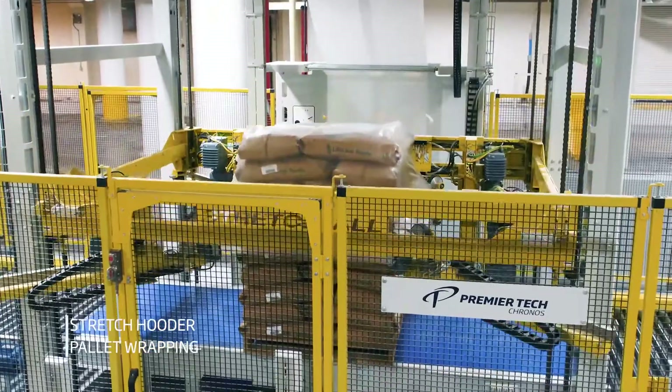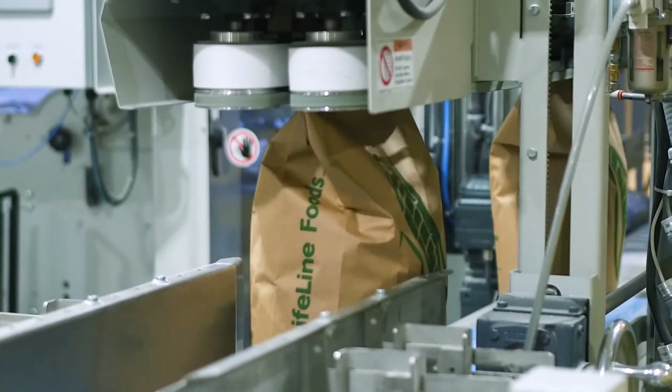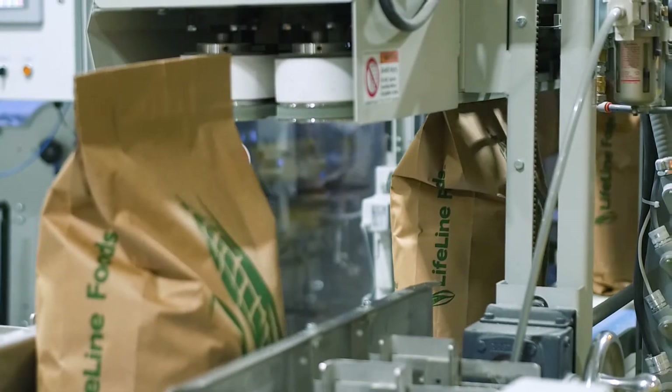Our existing lines packed on average seven bags a minute. The Premier Tech line packs on average 14 bags a minute, so we doubled our capacity.